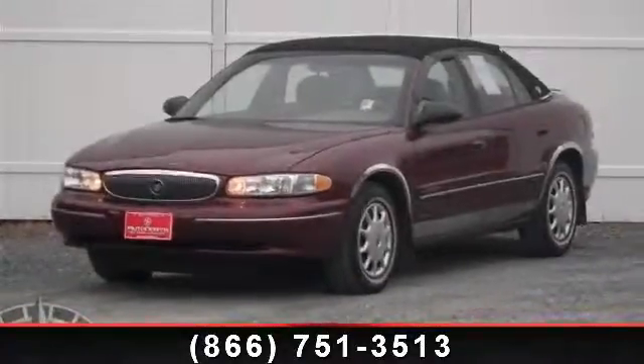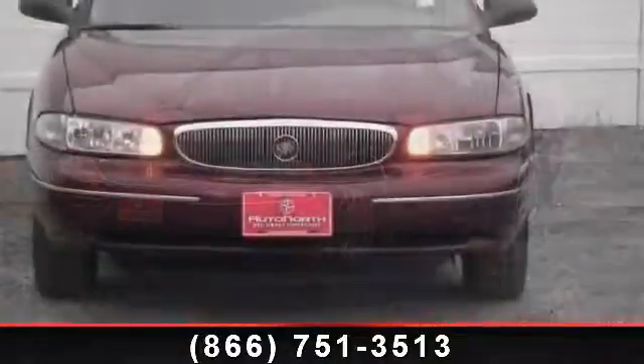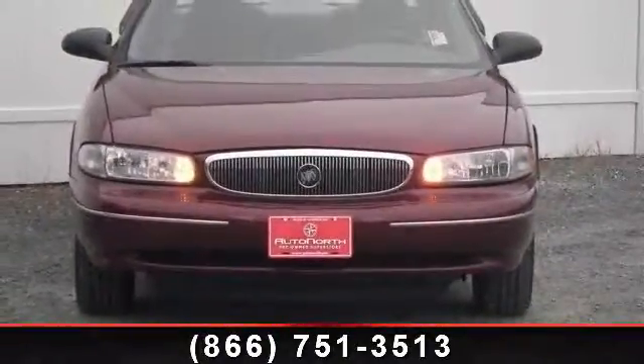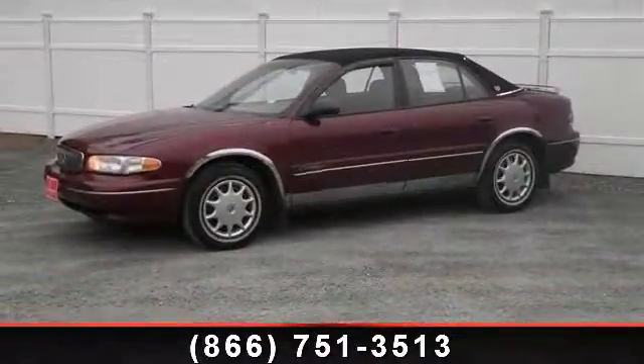Imagine yourself in this 2002 Buick Century Custom. If you are looking for a first-rate auto, this one could be yours today. This vehicle comes with a reliable six-cylinder engine, connected to a smooth shifting automatic transmission.